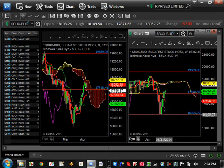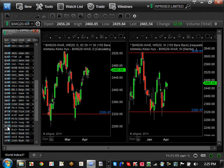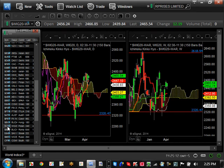Hungary hit the bottom, bounced off there, got to the middle, and closed above — so it has a high probability of coming back up to $19,589. Poland is not really doing anything except consolidating between $23,20 and $26,18, and it's pretty much at the halfway mark at $24,52.